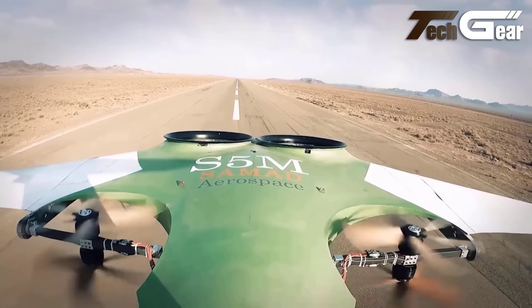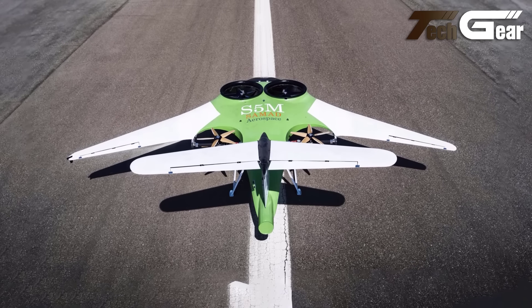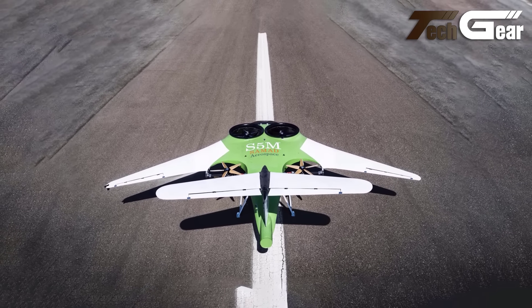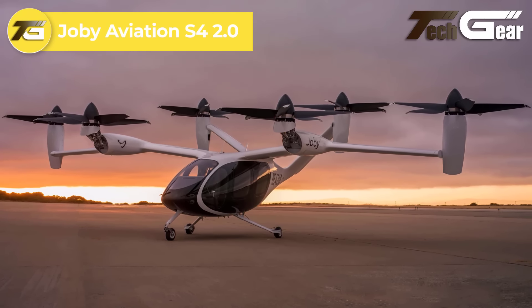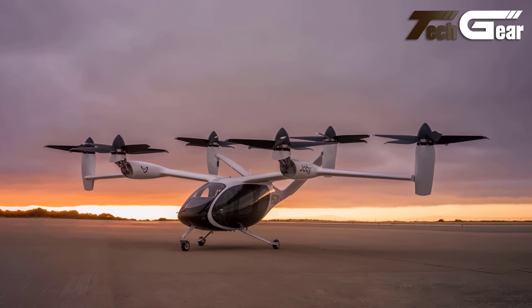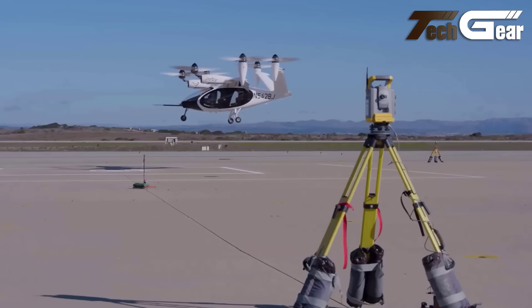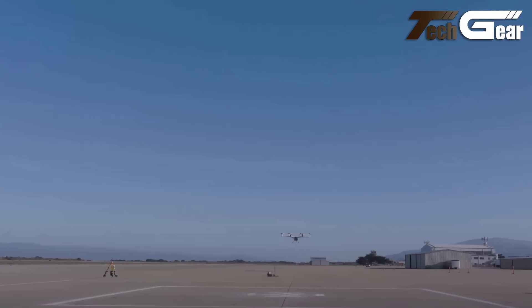ARC Aerosystems S5M. The ARC Aerosystems S5M Starling Cargo is a cutting-edge eVTOL air cargo demonstrator designed to test and refine advanced aerodynamics and flight control systems. As a subscale model, it plays a crucial role in validating the aircraft's technology, setting commercial standards, and aiding in certification processes. This demonstrator can be piloted manually or remotely, offering flexibility in operations. It boasts a cruise speed of 95 miles per hour and a range of 135 miles.